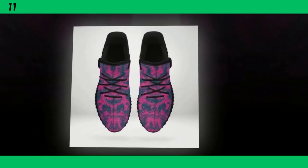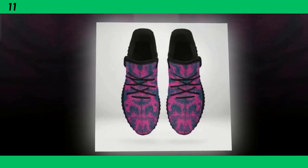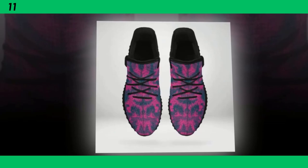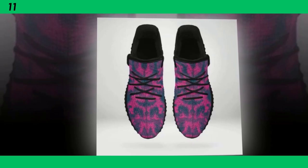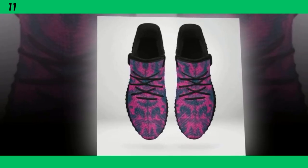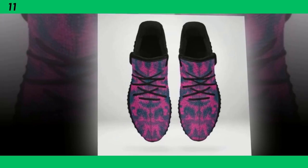Hey, everyone. Welcome back to the channel. If you're new here, I'm your host. And today, we're diving into something that's an absolute game changer for anyone who's on their feet all day. Whether you're working, running errands, or just living an active lifestyle, the right shoes can make all the difference. In today's video, we're taking a close look at the standing all day shoe — stylish, functional, and designed for nonstop comfort.